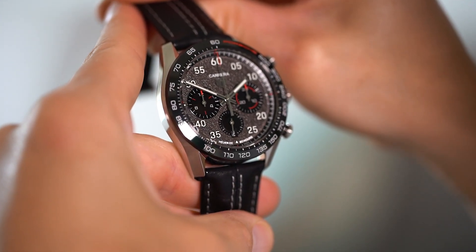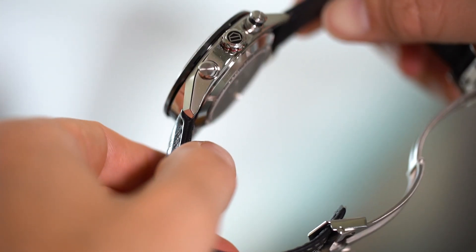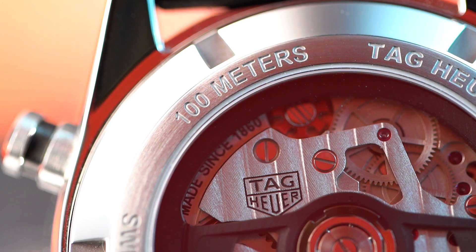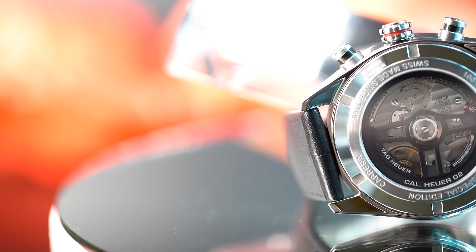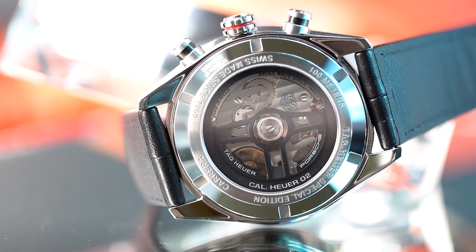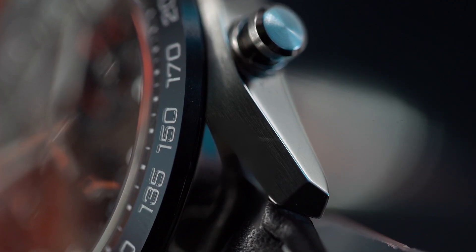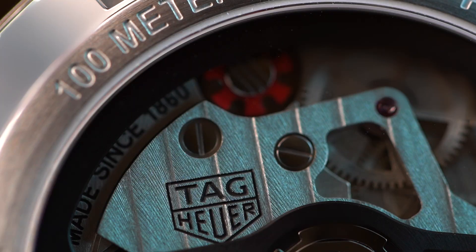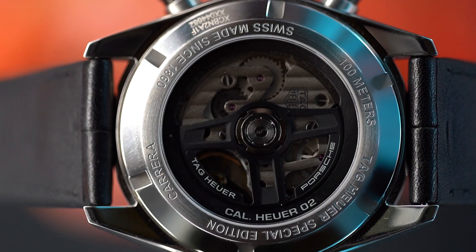The case is partly brushed, partly polished, and so are the pushers. The glass is beautifully domed and the hands look quite technical, have a nice lume, and are the perfect length. The case is even 100 meters water resistant despite the nice glass case back. Inside sits the Caliber Heuer 02, which was first introduced in 2017. This chrono is fully integrated, meaning it is not a module placed on top of an existing movement. The Heuer 02 also has a column wheel and a vertical clutch, meaning it operates slicker than a buttered chicken. In total it has 168 components and a power reserve of 80 hours, which is really impressive.